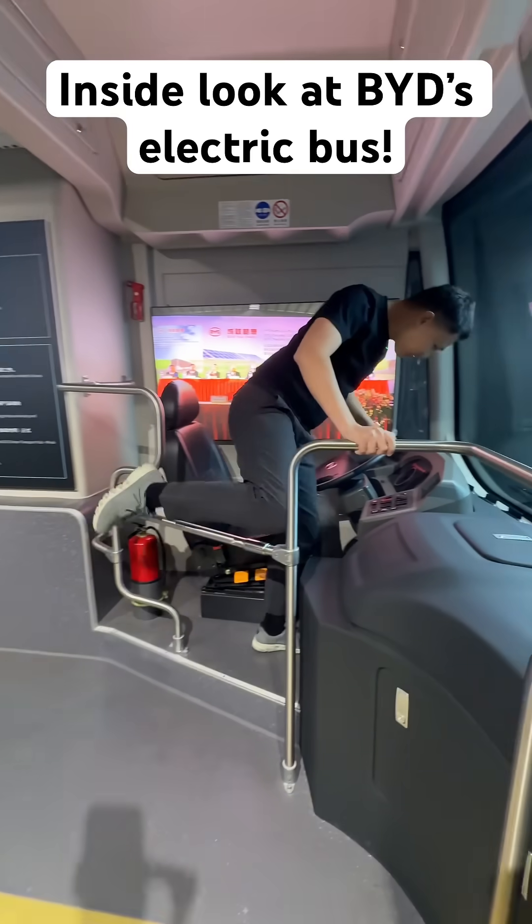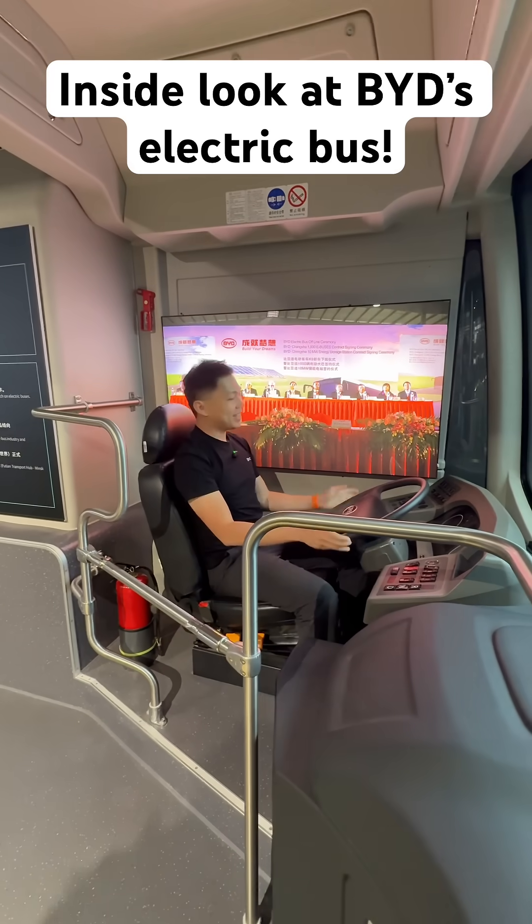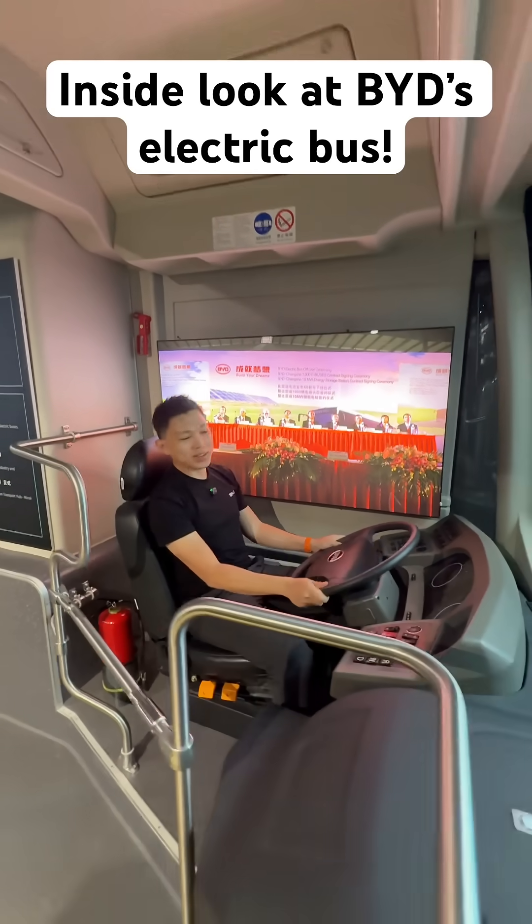As we make our way in here, I always dream of reviewing my own EV bus one day. Well, this is as close as we get for now.